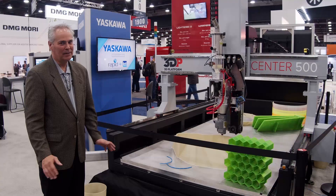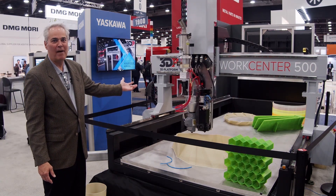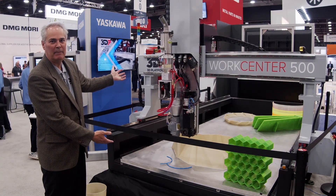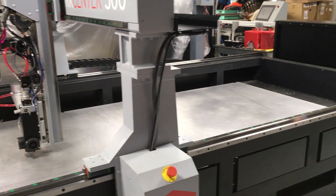3D platform is synonymous with BIG. At CCT Rapid this year we have launched our WorkCenter 500, which takes BIG to that next level. As you can see, we're looking at a massive FDM style printer with a print bed area of approximately 9 feet by 5 feet by 3 feet.